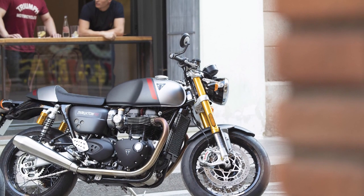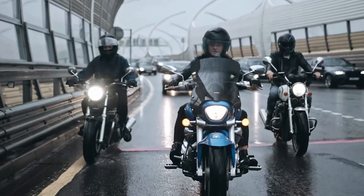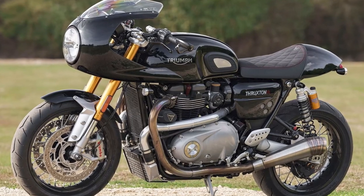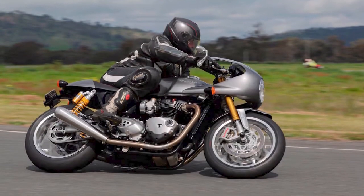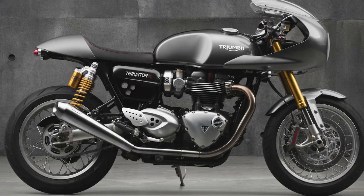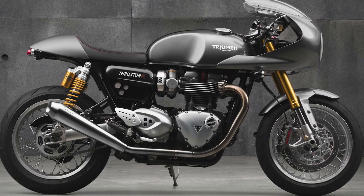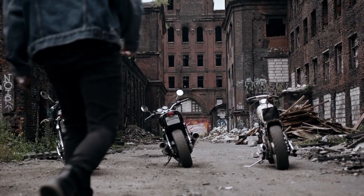Comfort and Ergonomics. While the Thruxton RS pays homage to the cafe racer heritage, it doesn't sacrifice rider comfort. The ergonomics strike a fine balance between sportiness and comfort, allowing for extended rides without excessive strain. The well-padded seat, along with thoughtfully positioned handlebars and footpegs, ensures that riders can enjoy the thrill of the ride without compromising their comfort.